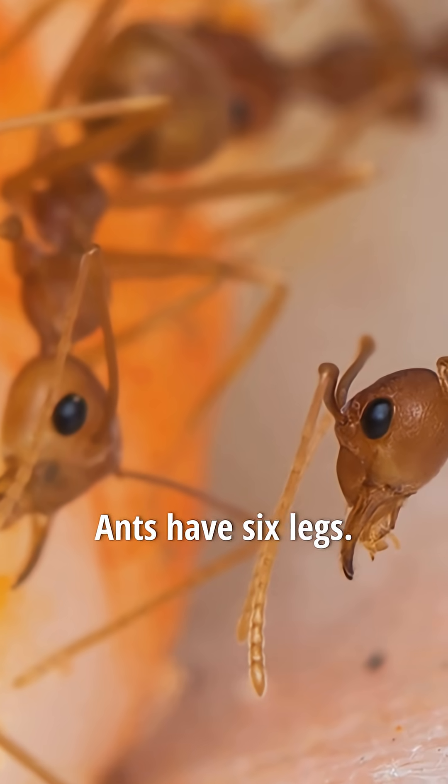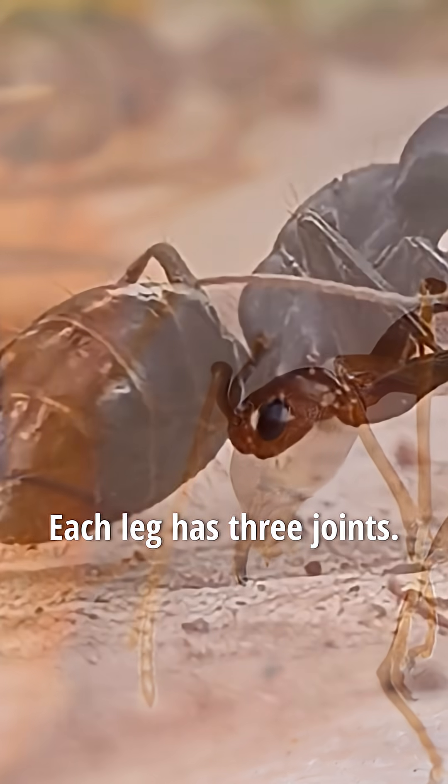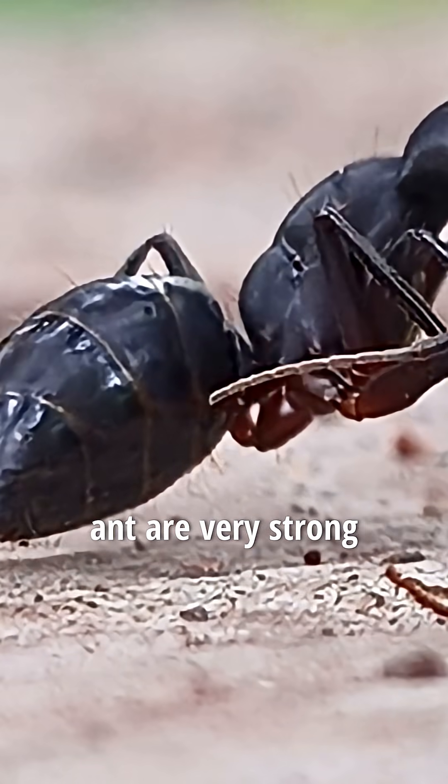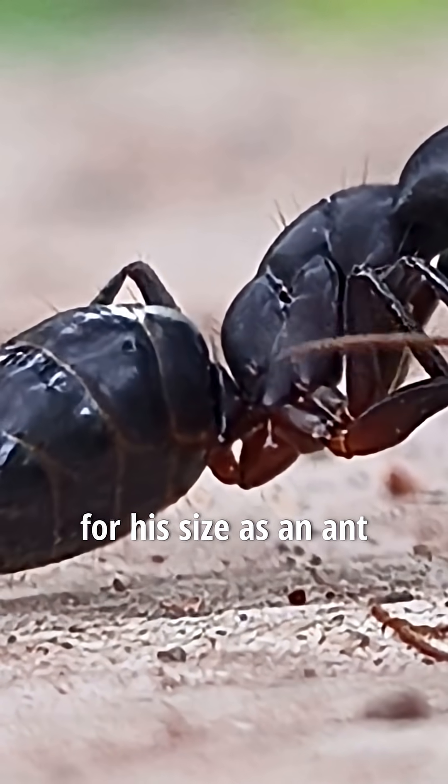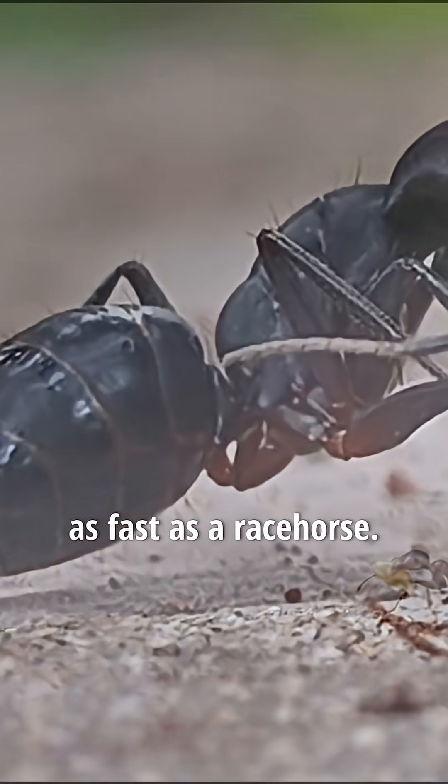Like all insects, ants have six legs. Each leg has three joints. The legs of the ant are very strong so that they can run very quickly. If a man could run as fast for his size as an ant can, he could run as fast as a racehorse.